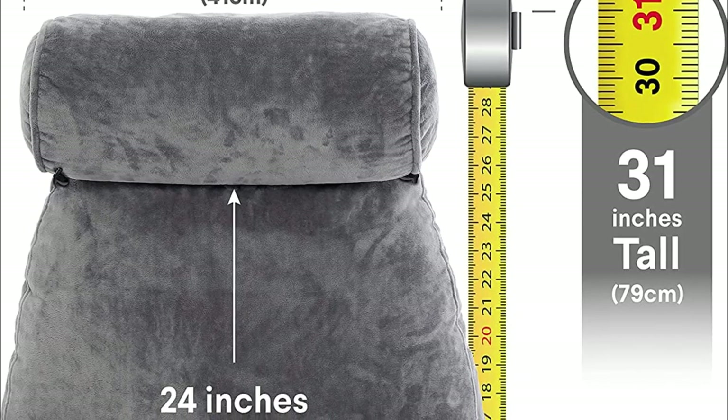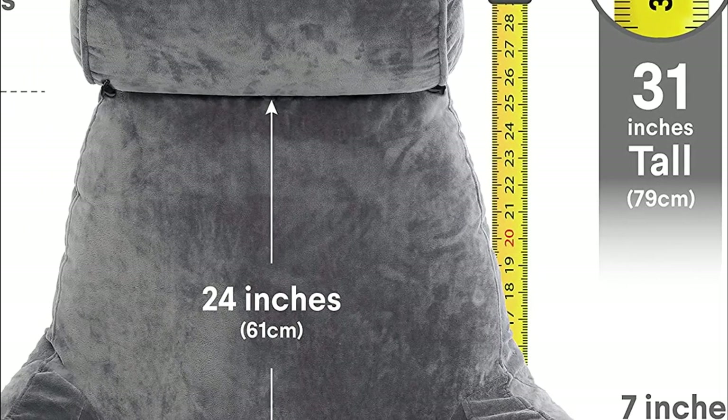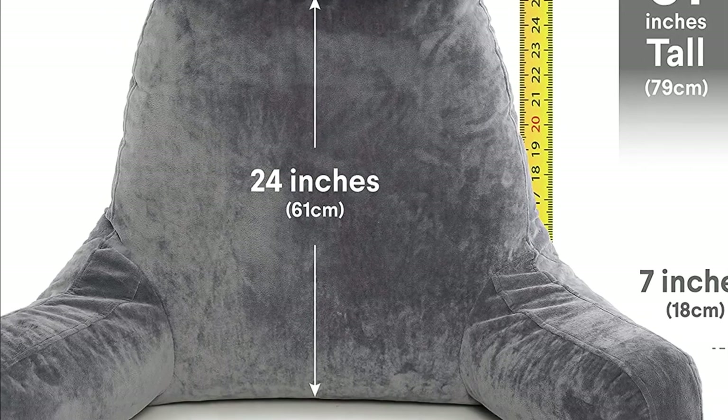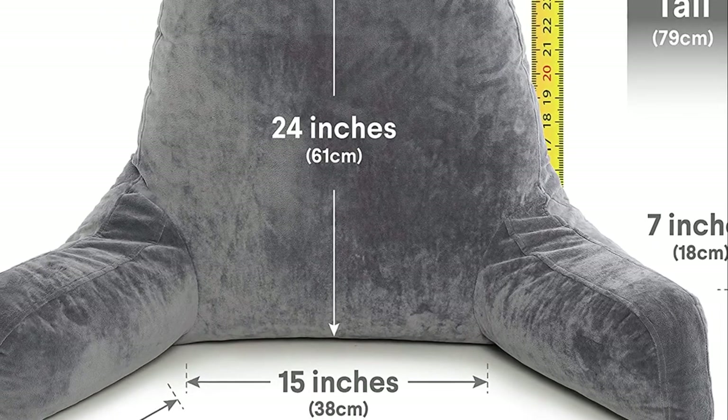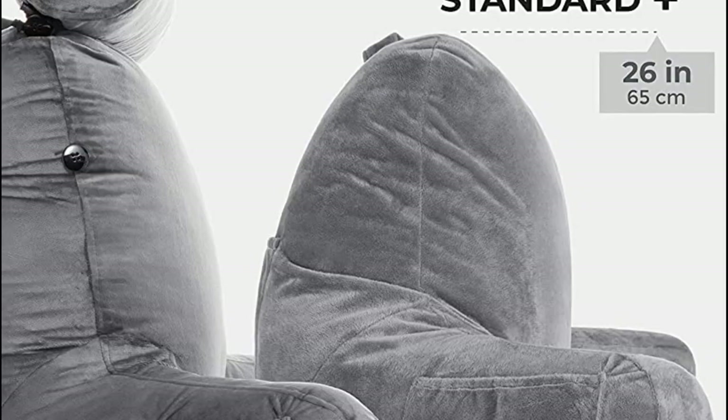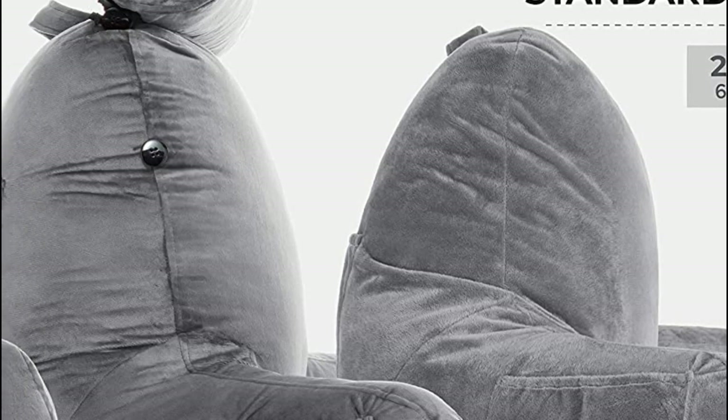This pillow comes with a detachable neck roll pillow on bungee, a built-in side pocket for your remote, phone, and other essentials, and an extra back pocket for your glasses, books, or magazines. You can customize your comfort level by adding or removing foam via the inner shell zipper, and extra foam is available for those who want more support. Plus, the built-in handle makes it easy to take this pillow with you wherever you go, ensuring a comfortable hotel stay with your very own back pillow to watch TV.